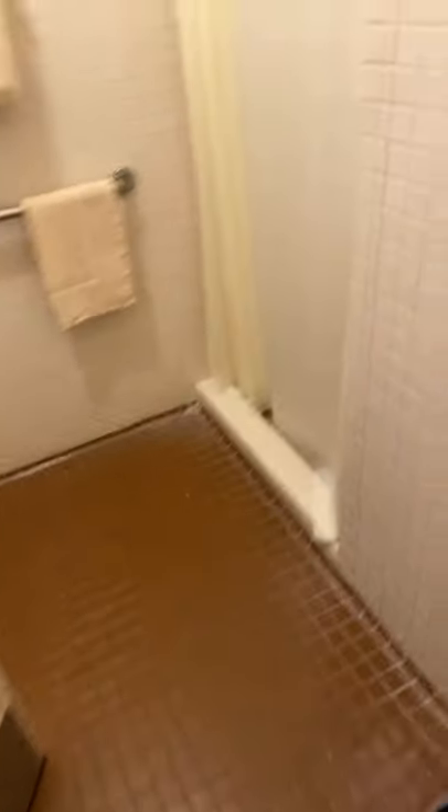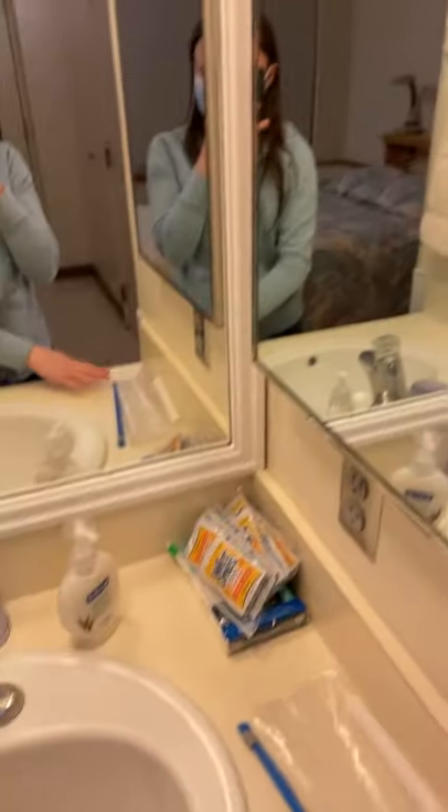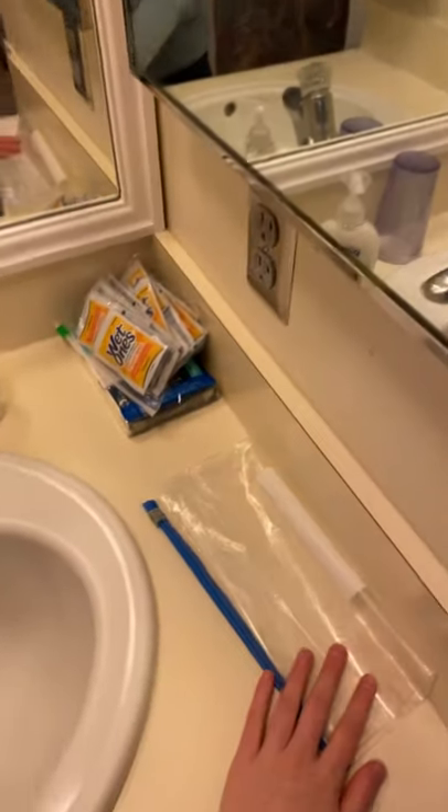Then we come to the restroom here. Shower stall right here. Some towels. Toilet. Let's see. Now we go into this part of the room. There is another sink here. This is just a cabinet full of my needs up here. Then just some stuff — sink, soap, towels here.